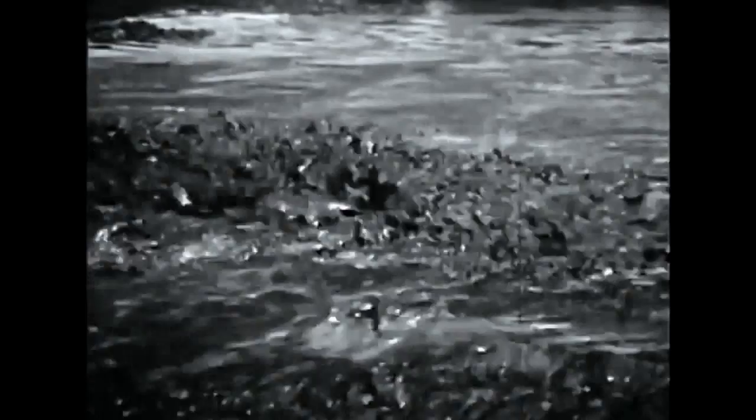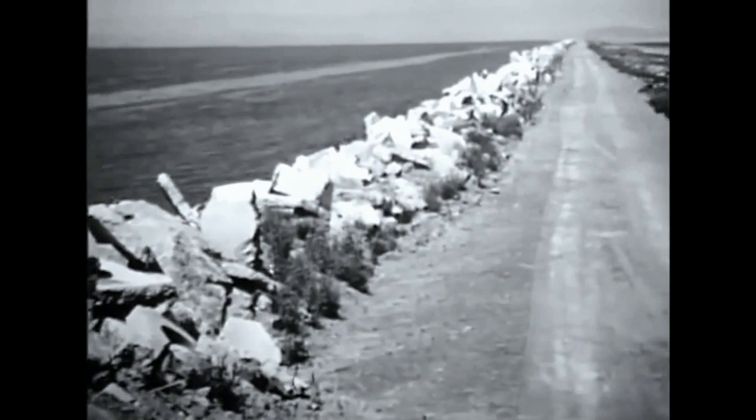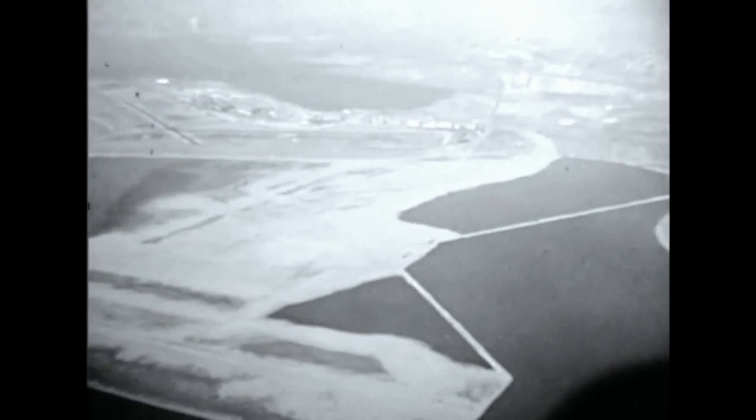Pumping goes on around the clock. As the heavier sand settles out of the water, islands of fill begin to appear. Construction of the dike goes on until it is 12 feet above the surface of the water. It is more than four and a half miles around. As it drains and dries, the new airport site appears to be a desert in the bay.